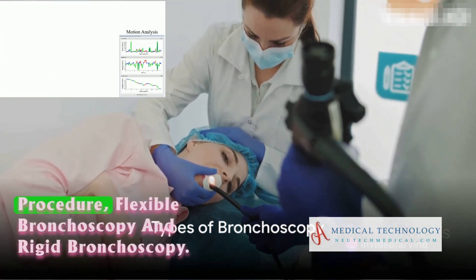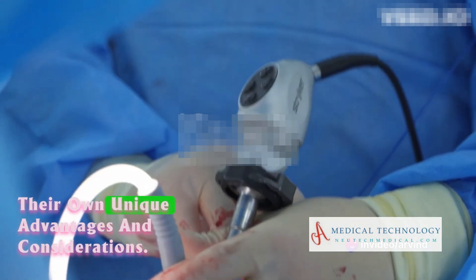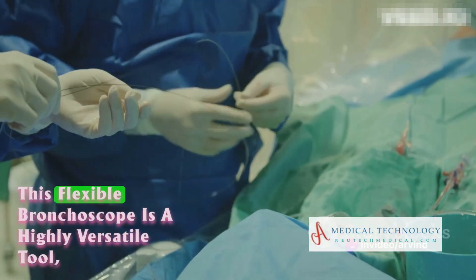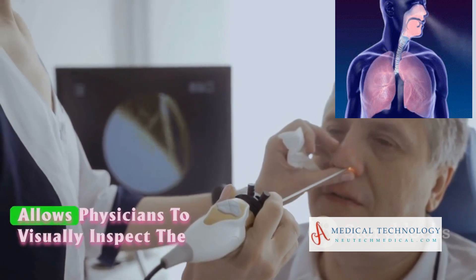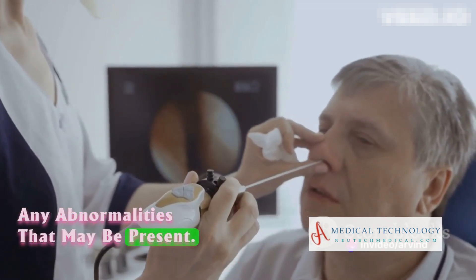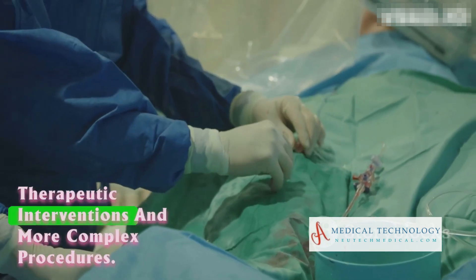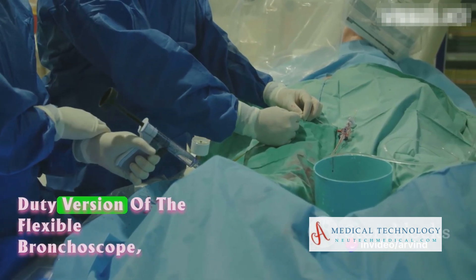There are two main types of this procedure: flexible bronchoscopy and rigid bronchoscopy. Each serves a distinct purpose, with their own unique advantages and considerations. Flexible bronchoscopy involves the use of a thin, flexible tube equipped with a light and camera. This flexible bronchoscope is a highly versatile tool, often used for routine examinations of the airways, allowing physicians to visually inspect the trachea and bronchi for any abnormalities. Rigid bronchoscopy involves a larger, rigid tube and is generally used for therapeutic interventions and more complex procedures — the heavy-duty version of the flexible bronchoscope.